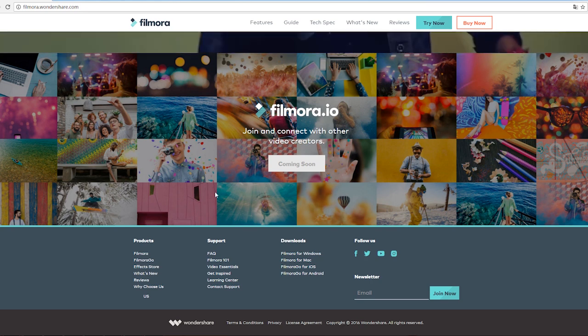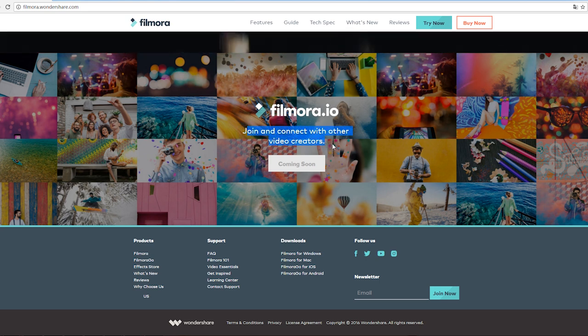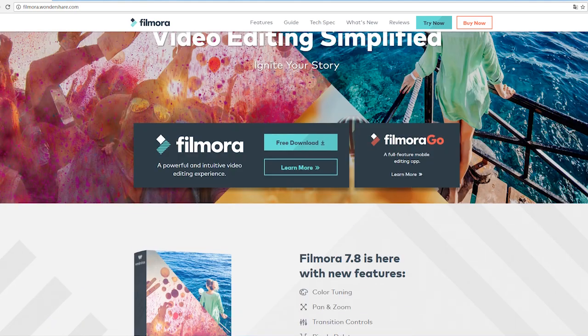You might wonder what Filmora.io is — that's an upcoming big move. Let me do a spoiler here. Filmora.io will be a community website for Filmora users. You'll meet other video creators or influencers there, and have fun sharing and discussing your videos, getting tips, collaborating, or joining a video contest. It will be launched soon and we'll tell you more about it later.